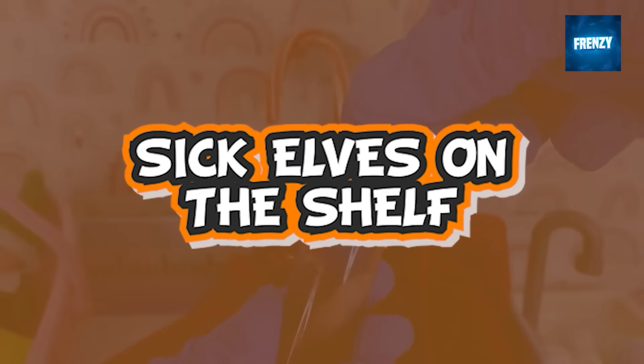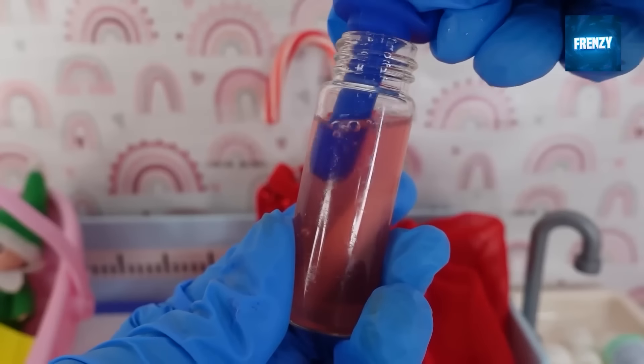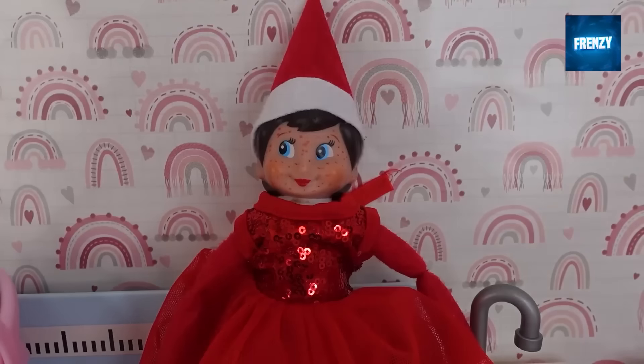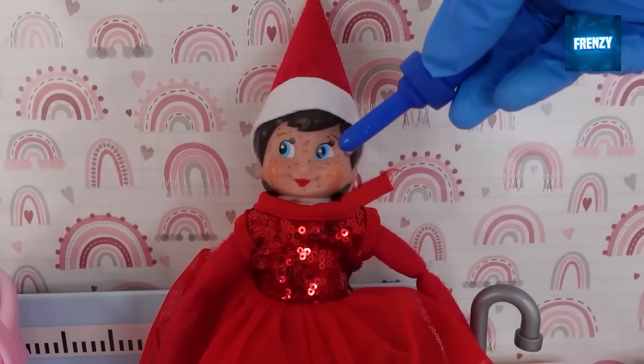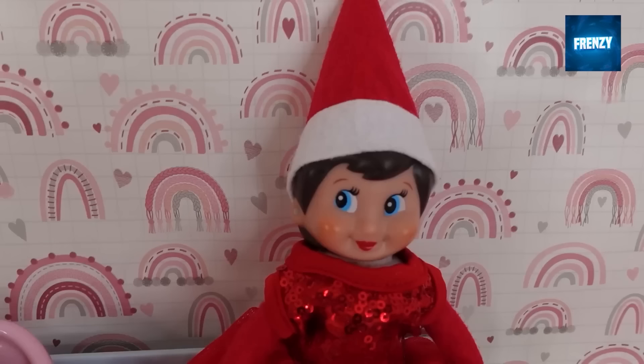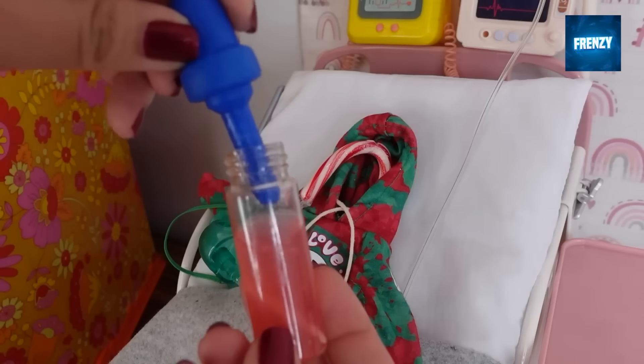This clip shows elves that got sick and because of that, they have turned into candy canes. Luckily their owner knew what to do and prepared a special potion to cure the elves and bring them back to their normal elf form. It's just amazing to see that a few drops of magic potion can cure the elves.